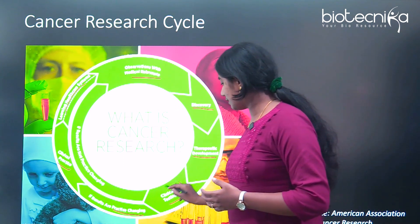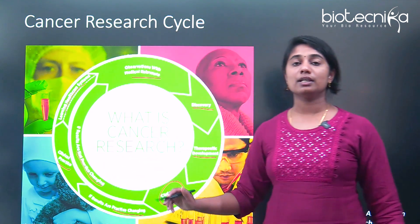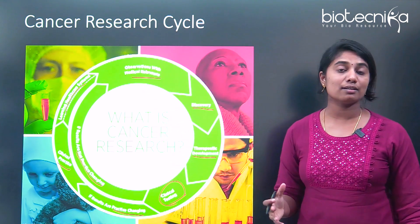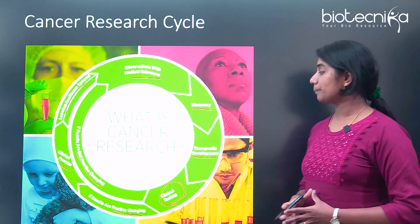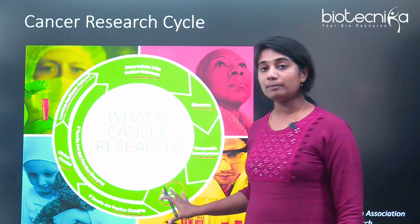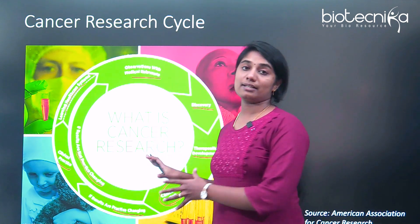If clinical testing fails — if it is not practice-changing — then you go back to observation, see why it did not work, and then go again for discovery and therapeutic development. Cancer research is a big cycle and this is how it happens.